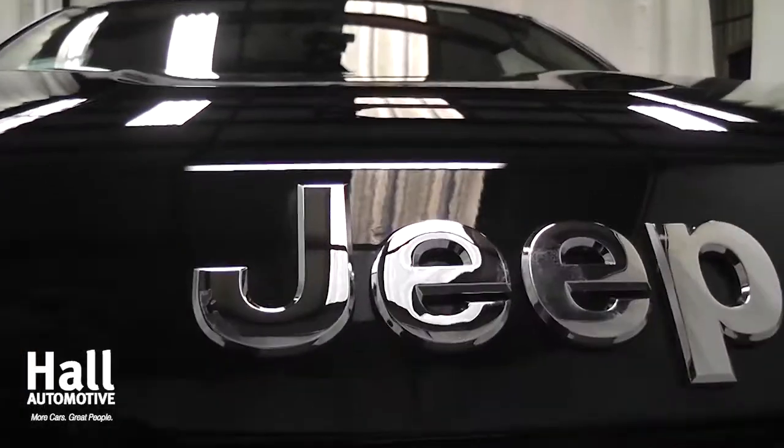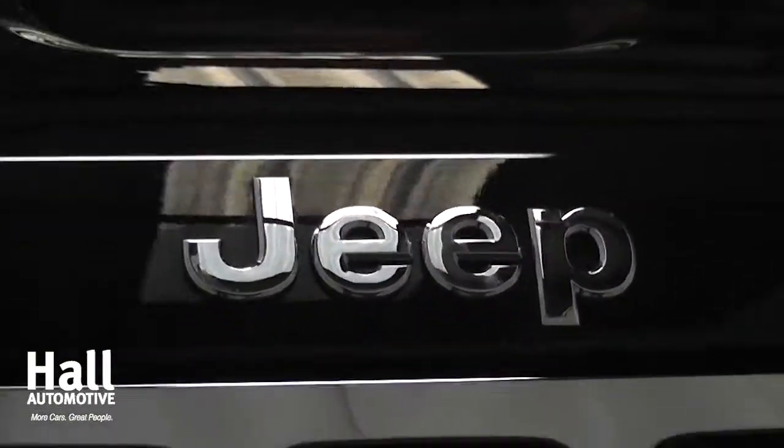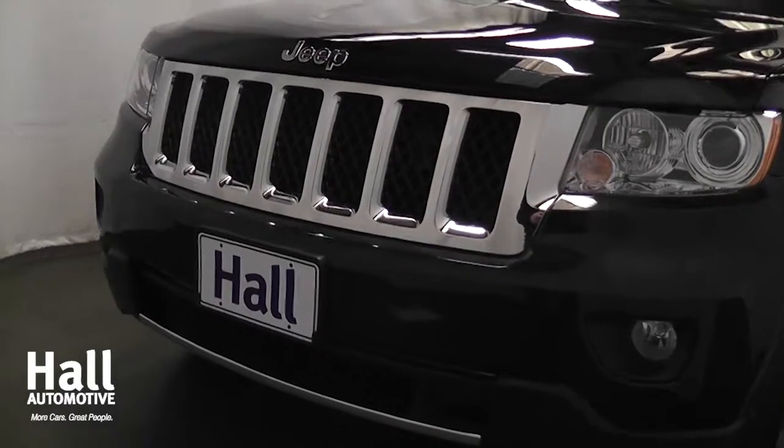The 2012 models are here at Hall Chrysler Dodge Jeep Ram. Let's take a look at the all-new 2012 Jeep Grand Cherokee. This year's Grand Cherokee comes in six models, ranging from the Laredo to the Overland.